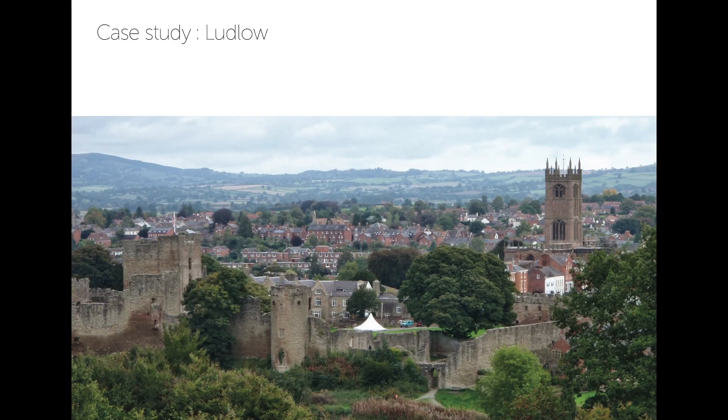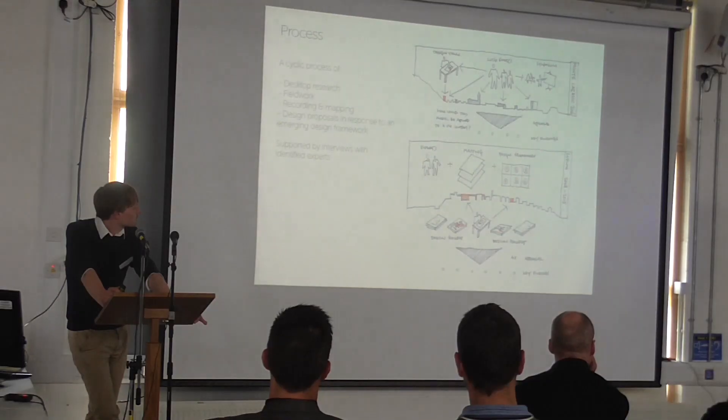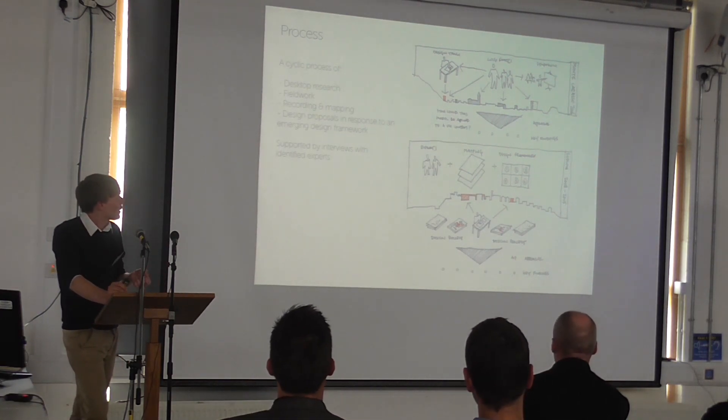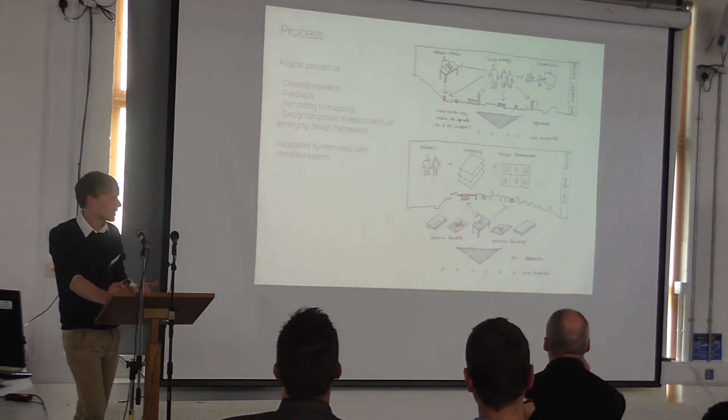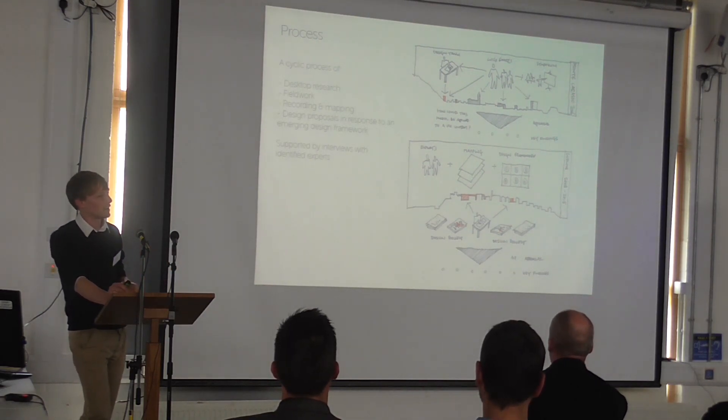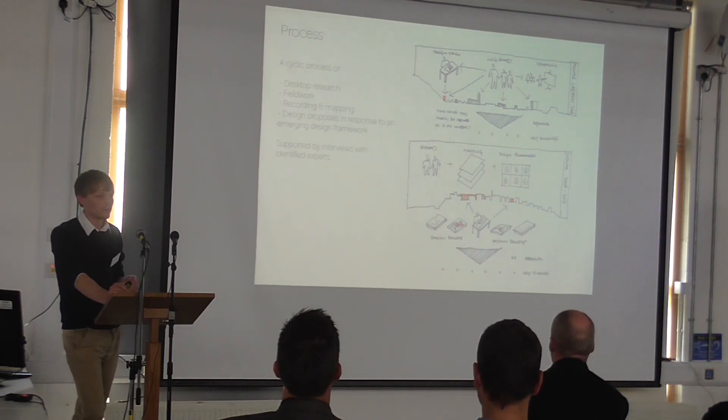Ludlow is a town of about 10,000 people in the Marches. It's a quintessential English market town — a very sensitive historic context with a very well-constituted early grain — but it does have some problems associated with it as well; it's not as perfect as it looks when you first visit. The process I'm applying is desktop research, fieldwork, recording and mapping of the town, and then design proposals that test that mapping. This is supported by interviews with identified experts, mostly in the UK and Ireland, who are working in a similar context and have a unique outlook on working in these settings.